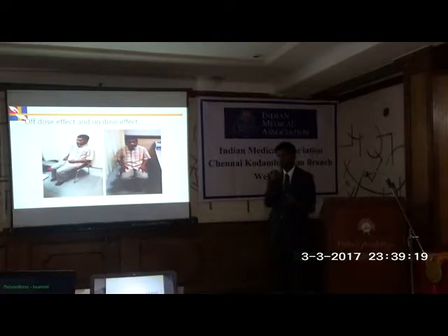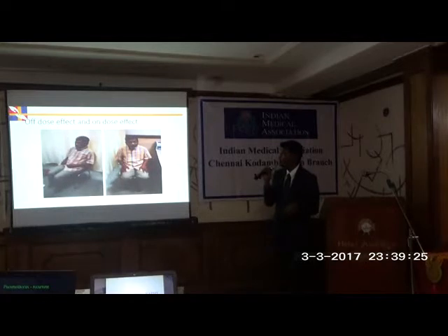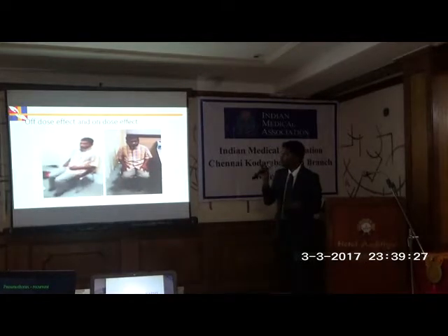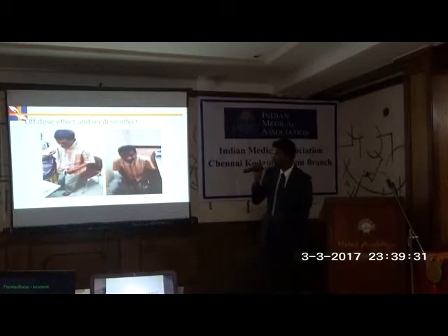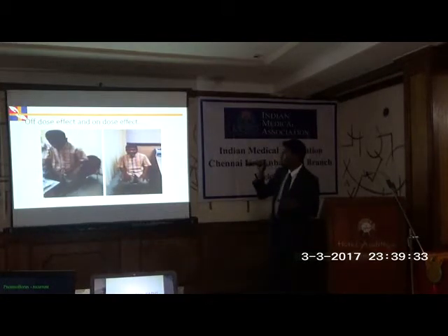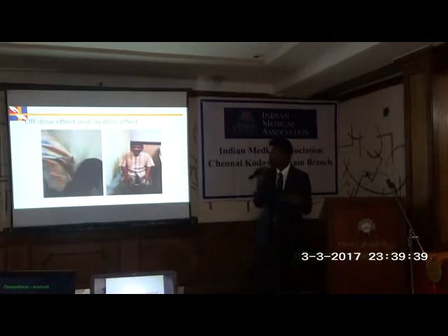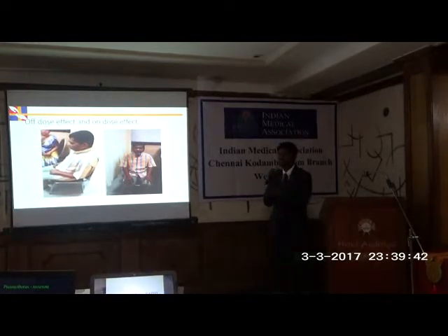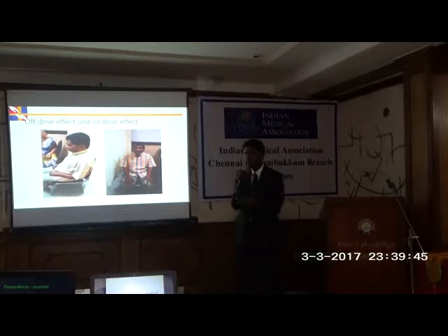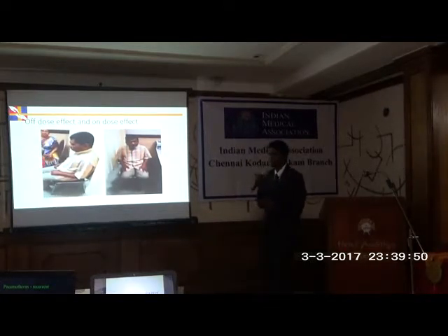How can you refer a patient for DBS? One simple test: in the first video, the patient cannot rise from the chair without his wife's help when off medication. In the second video, after giving levodopa, he is able to rise independently. If you can pick up this response — or the patient himself reports this history — that is the stage where a Parkinson's patient should undergo deep brain stimulation.